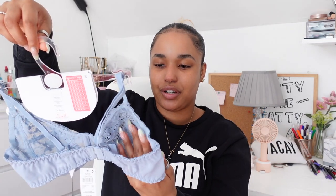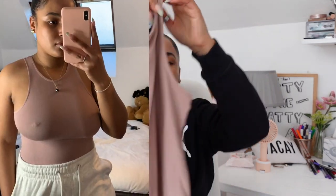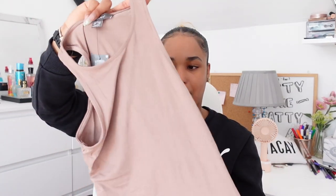Before we get into the sets, I got this bodysuit which reminds me a lot of the Stradivarius and Zara ones. The quality is not amazing but it's not see-through — it's much better than the white one I got from Primark before, which was very see-through. The material is much better on this one, and I just got this one color.